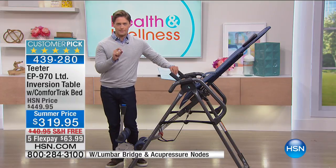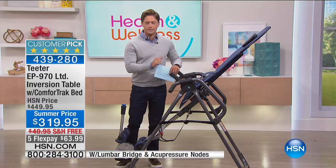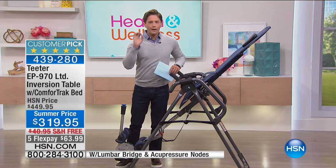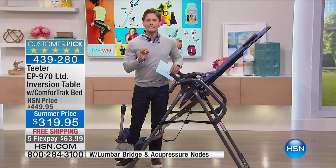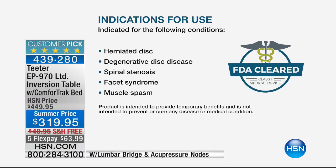The Teeter hang-up inversion table is a time-tested tradition. Before we talked about UL listing and FDA clearance, even Socrates — people have been inverting for centuries to get that temporary relief from back pain. The machine on your screen right now is legitimately the best in the industry. It's used in doctor's offices, physical therapy offices, and chiropractor's offices, and it is FDA cleared — certified to treat sciatica, back pain, muscle tension, curvature, degenerative joint disease, herniated disc, spinal stenosis, and muscle spasms.